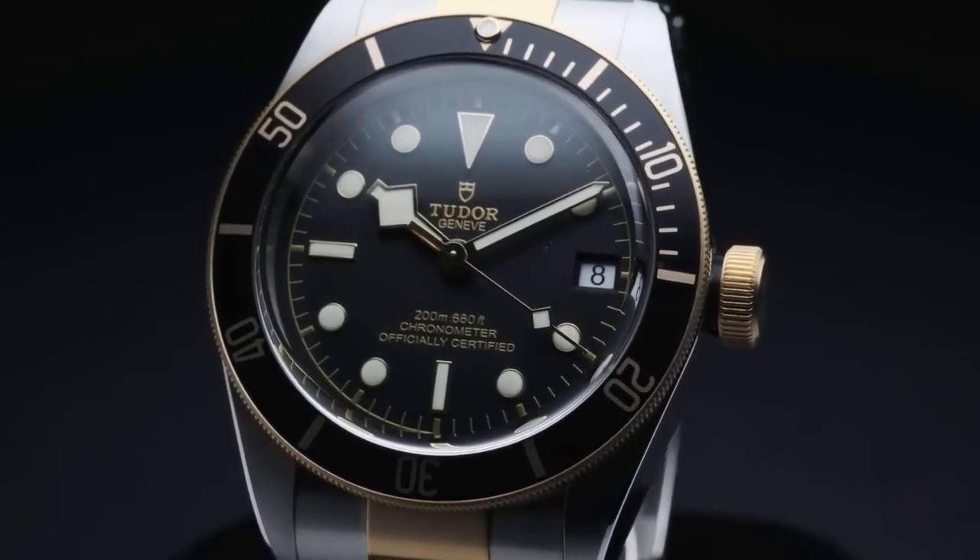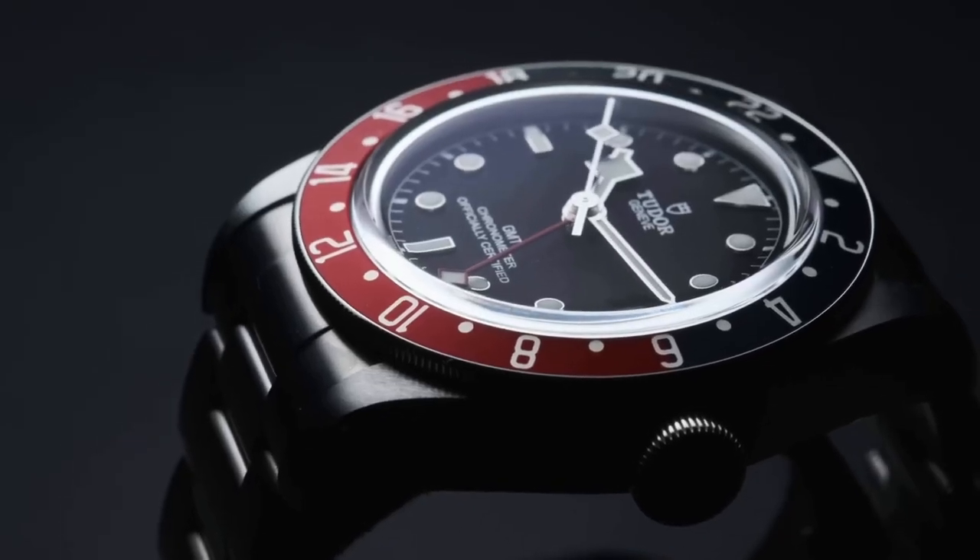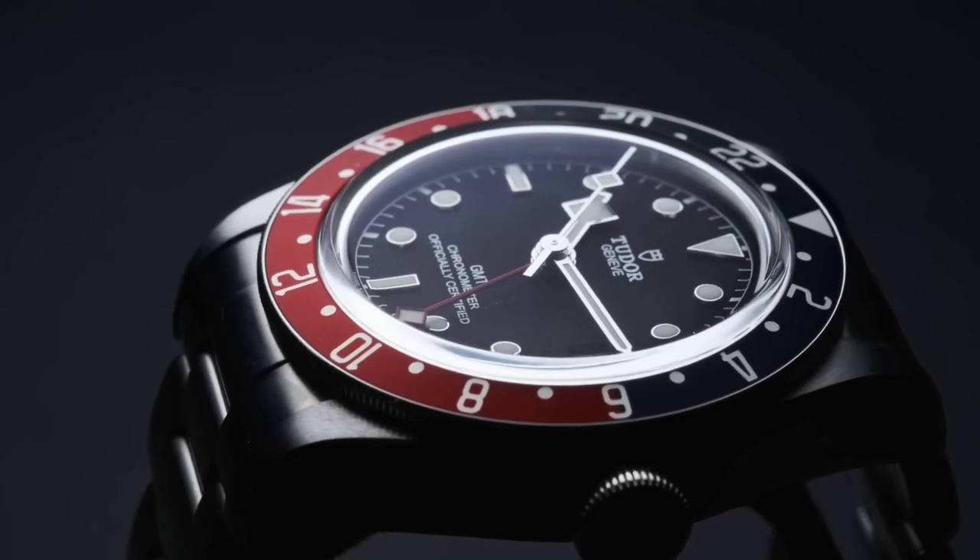Tudor, known as the more affordable watch than Rolex, while maintaining Rolex-like quality. Here's my top 10 list of Tudor timepieces.